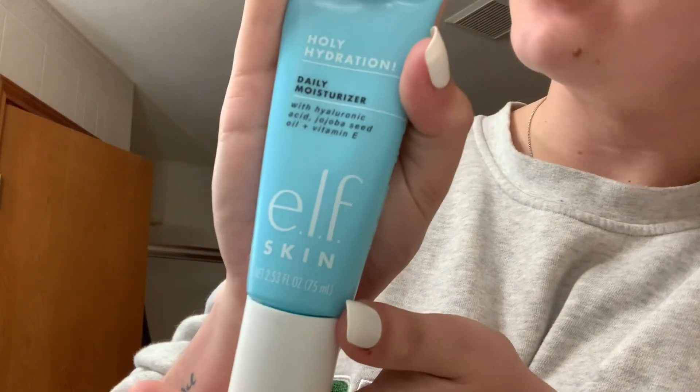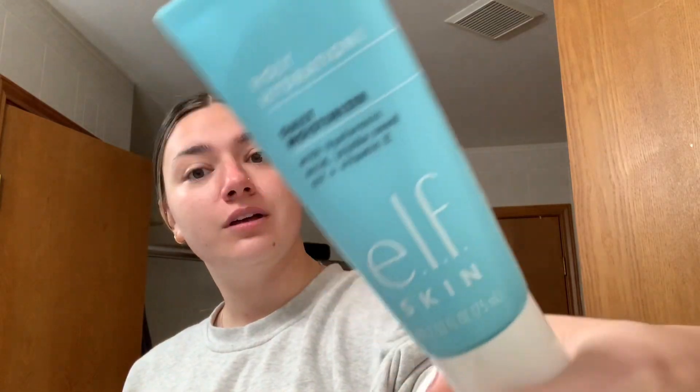The witch hazel is supposed to help with redness, impurities, all that type of stuff. And then I used to use the Pond's moisturizer, but I ended up getting this one — it's the e.l.f. Holy Hydration Daily Moisturizer.